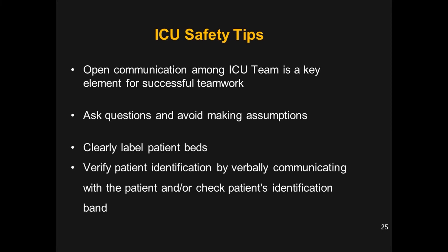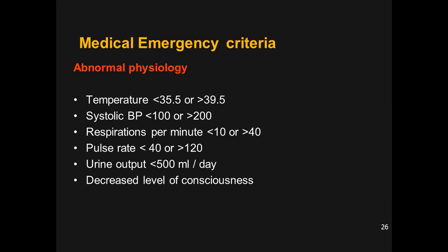For ICU safety, do not make assumptions — open communication among the ICU team is a key element for successful teamwork. Ask questions rather than assuming. Clearly label the patient's beds for easy identification. Verify patient identification by verbally communicating with the patient, checking the patient's identification band, or talking with the nursing staff.